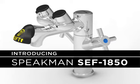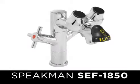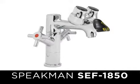Introducing the Speakman SEF 1850, the latest patent-pending addition to our unique safety product offering of eyewash and laboratory faucet combination units.